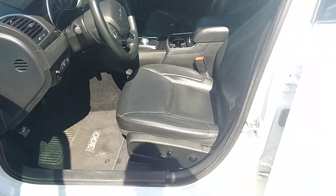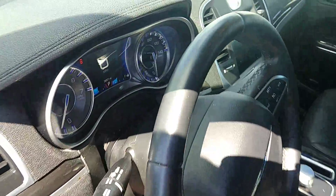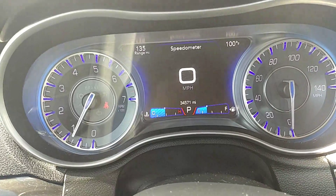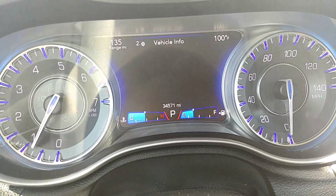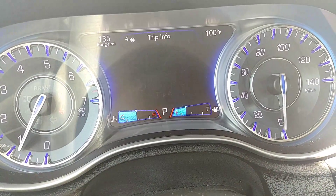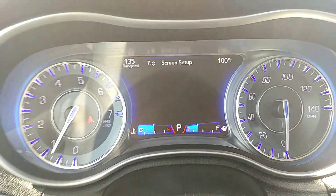This one has the all black leather interior. On your driver information cluster it is all digital — you have a digital speedometer, and all of your vehicle information you can see right there on the dash, including fuel economy, trip information, anything you would need to know while driving.